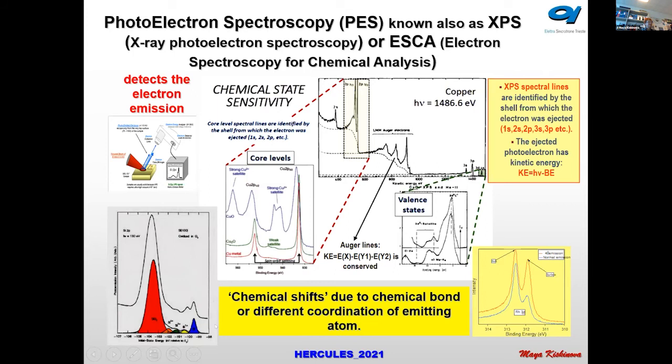The electrons emitted have different kinetic energies because when you have a chemical bond, the elemental core level energy changes due to that bond. From these chemical shifts we can determine the chemical state. This is a very typical spectrum of silicon — showing silicon dioxide, intermediate silicon oxide, and pure silicon — you can immediately see the chemical situation of the sample.